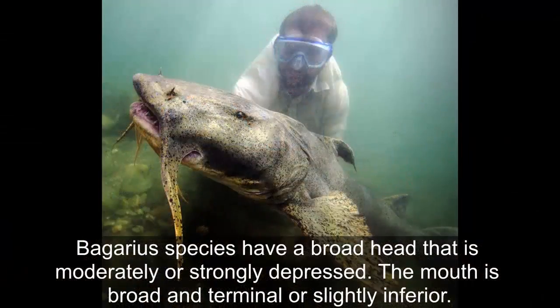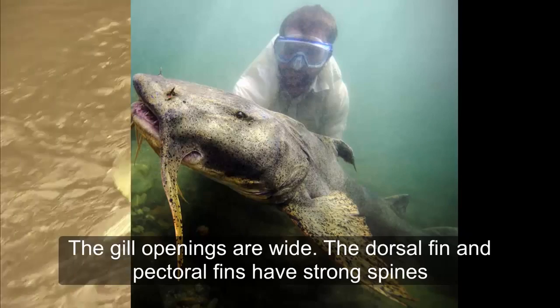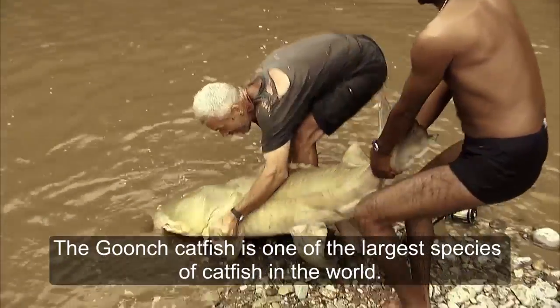The mouth is broad and terminal or slightly inferior. The gill openings are wide. The dorsal and pectoral fins have strong spines. Bagarius is one of the largest species of catfish in the world.